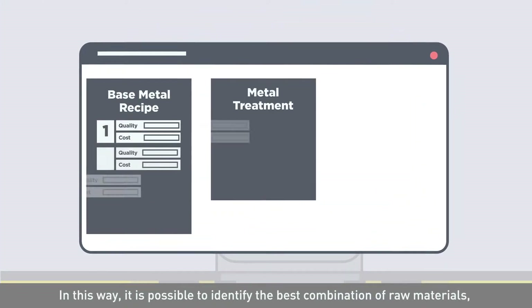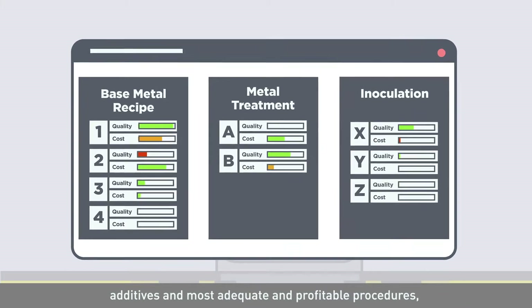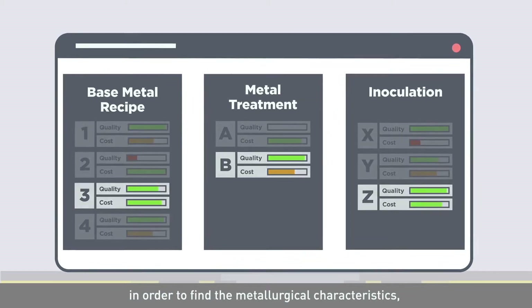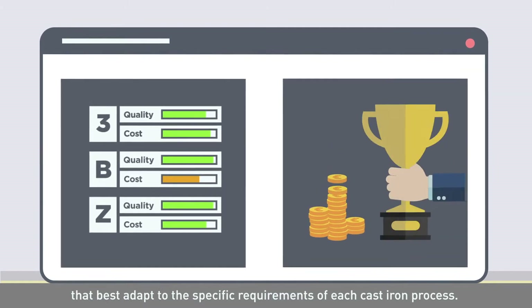In this way, it is possible to identify the best combination of raw materials, additives, and most adequate and profitable procedures in order to find the metallurgical characteristics that best adapt to the specific requirements of each cast-iron process.